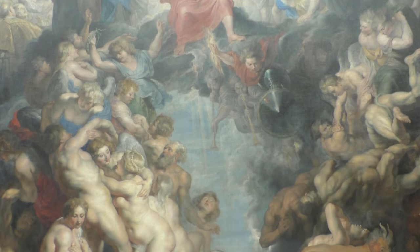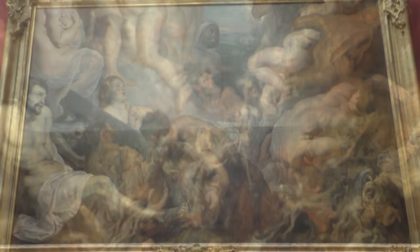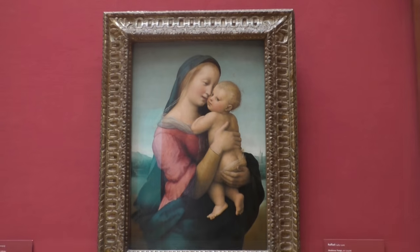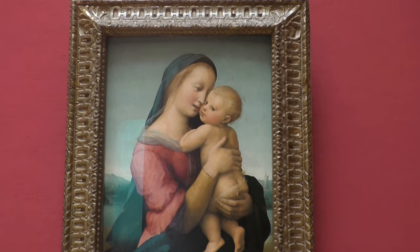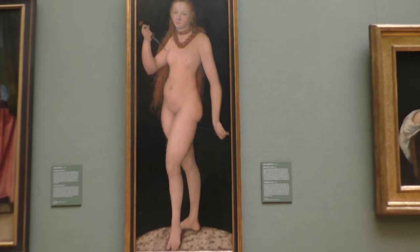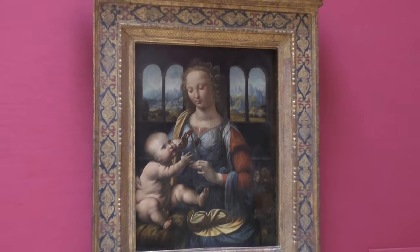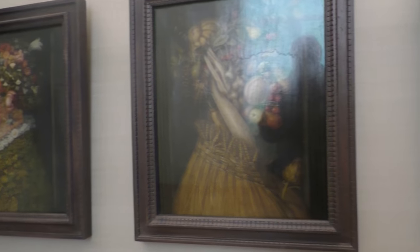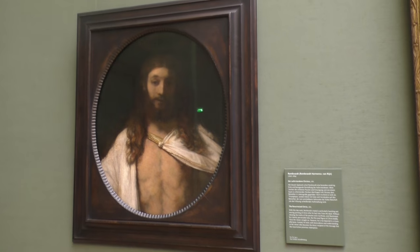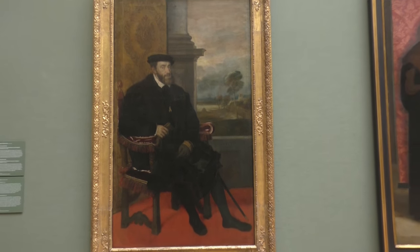There are also paintings by Peter Paul Rubens, such as The Great Last Judgement and The Fall of the Damned. The Madonna Tempi by Raphael, The Suicide of Lucrezia by Lucas Cranach the Elder, Leonardo da Vinci's Madonna of the Carnation, The Vegetable Heads by Giuseppe Arcimboldo, The Resurrected Christ by Rembrandt, and Emperor Charles V by Titian.